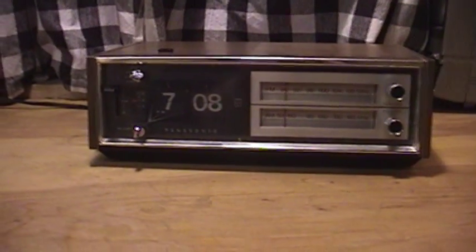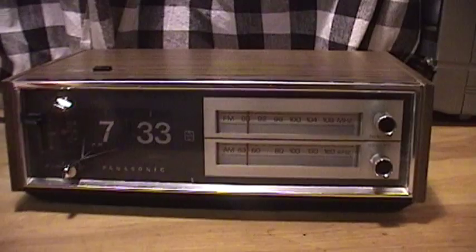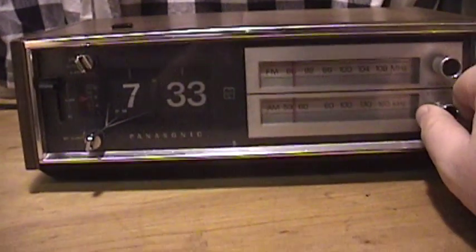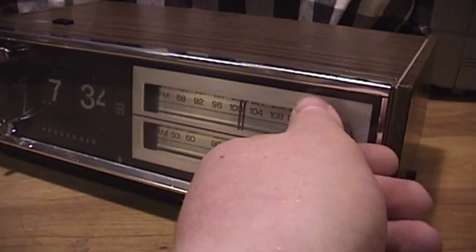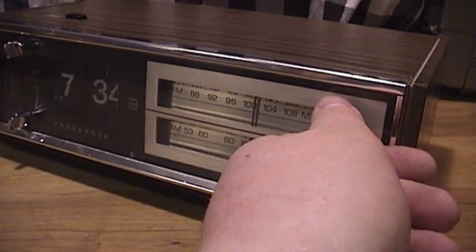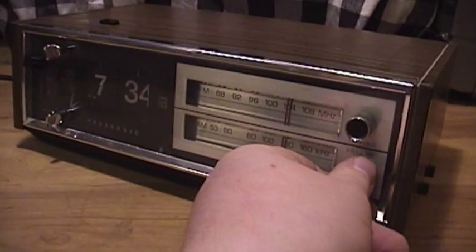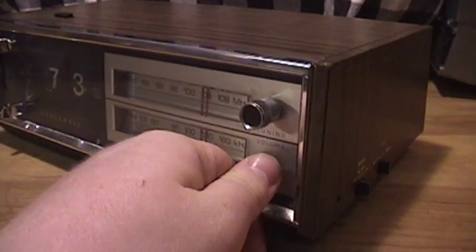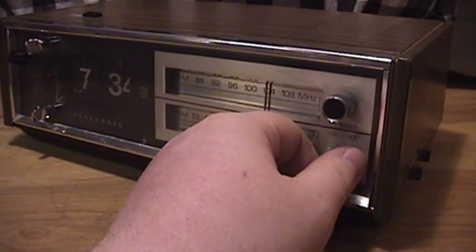You can see it's been keeping time as I've been recording this video, although of course the time has skipped around a bit because I've been playing with the clock set dial on the side. Now I believe it's time for a bit of an audio test. Is it me, or does it sound like that song is playing a bit faster than it should be?